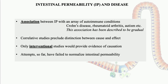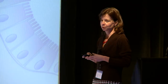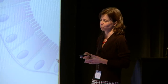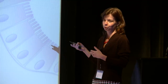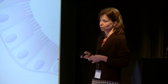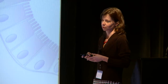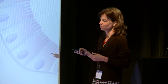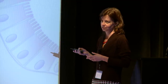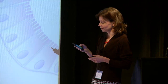But as we know, correlative studies do not allow for a distinction between cause and effect. Therefore, there has been a long discussion and speculation about which comes first — whether intestinal permeability results in autoimmune disease or the other way around. Only interventional studies are able to provide a clue to this, but so far all interventional studies that have been carried out failed in normalizing intestinal permeability.